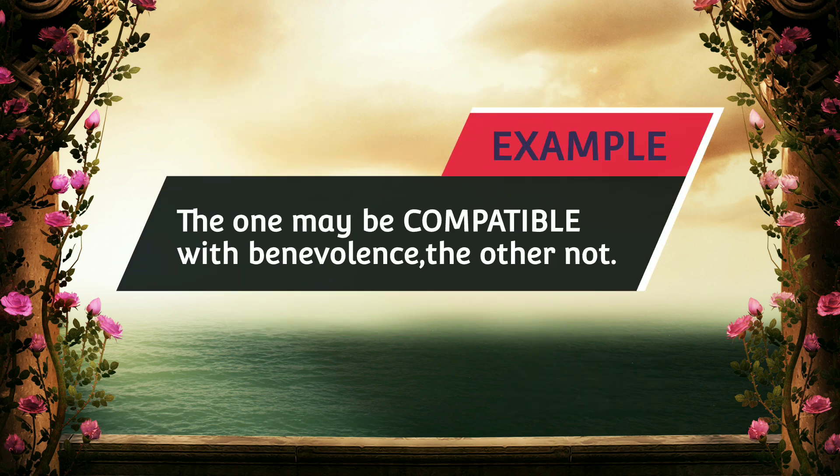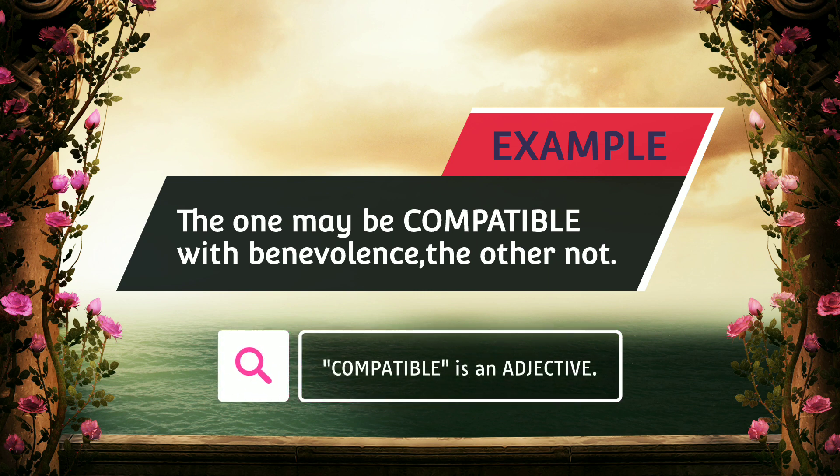Example: The one may be compatible with benevolence, the other not.